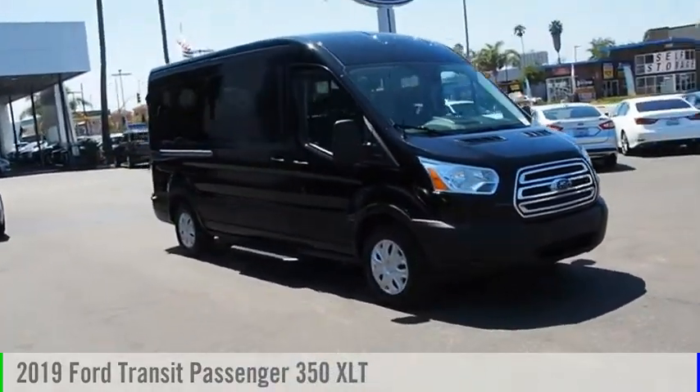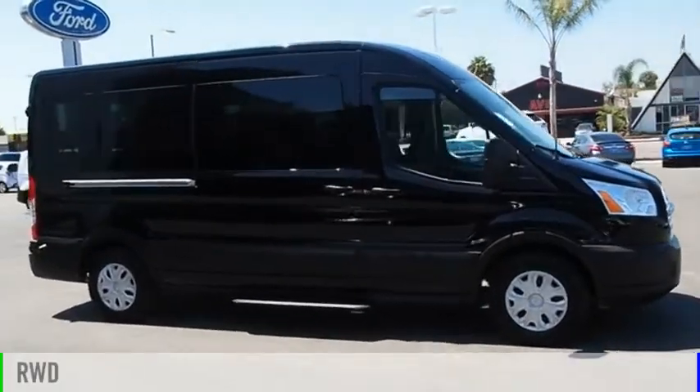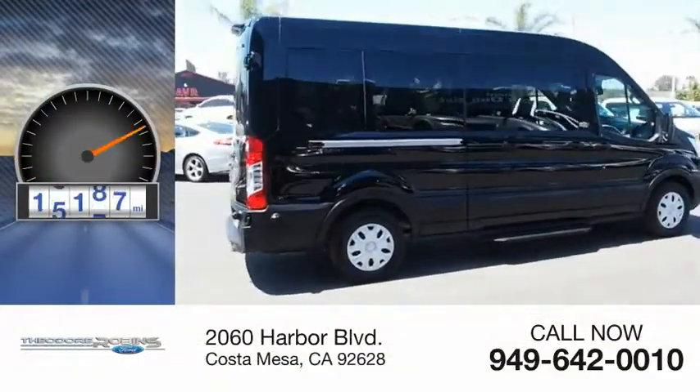Visit the dealership today and see this vehicle firsthand. This vehicle is powered by a rear-wheel drive, six-cylinder, 3.7-liter engine. This vehicle has less than 20,000 miles.